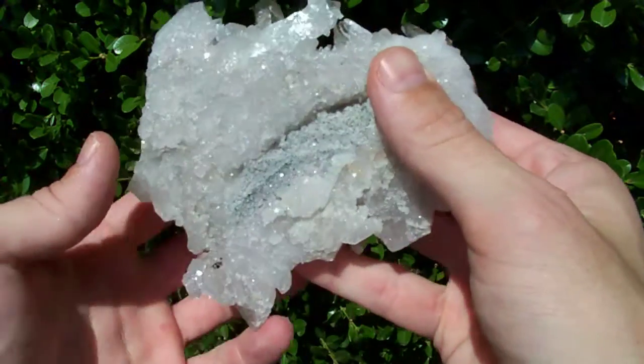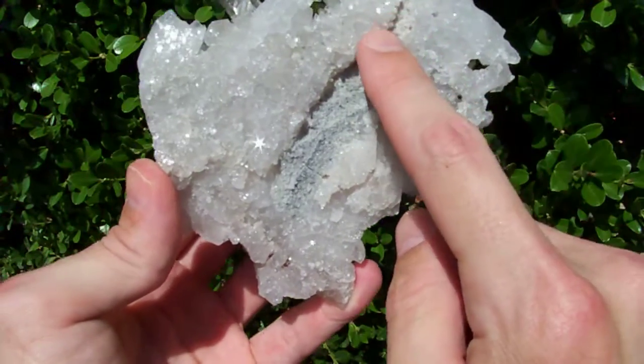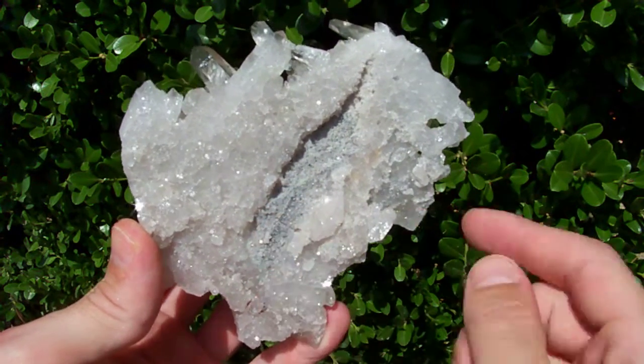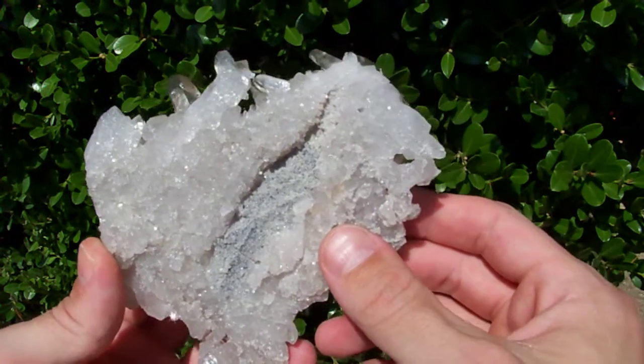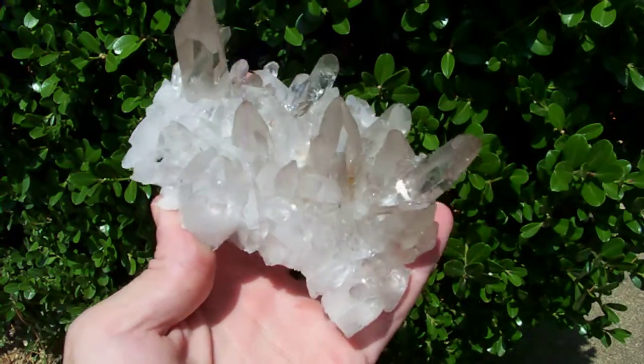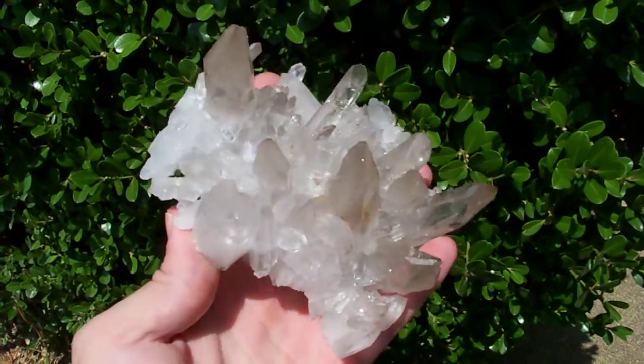If I flip it over, you can see there's just a tiny bit of sandstone matrix — just a little sheet of it, hardly any at all. Gorgeous high-end piece.